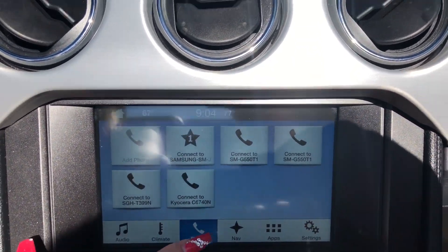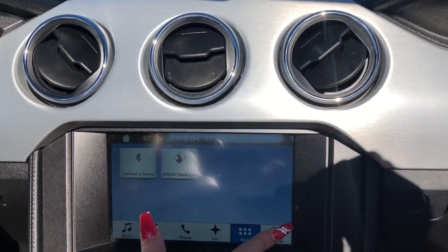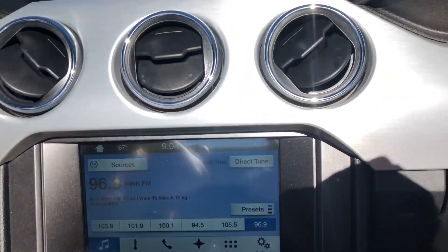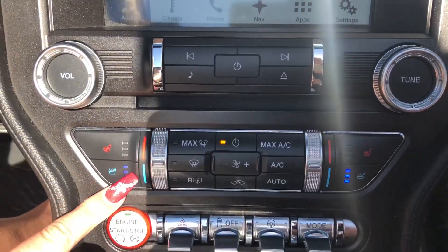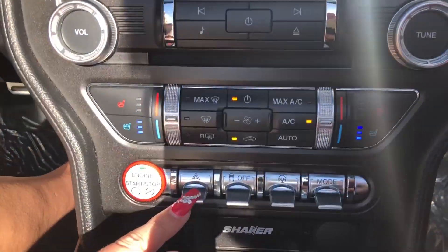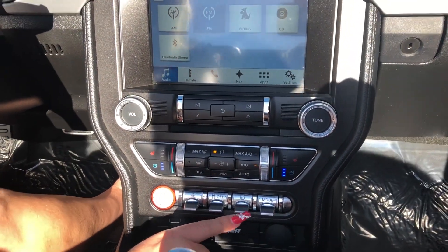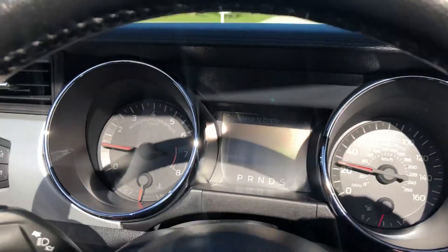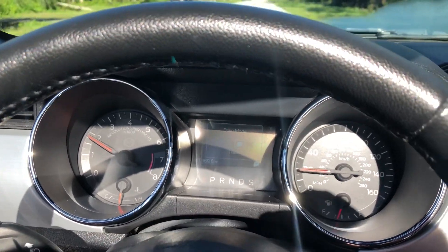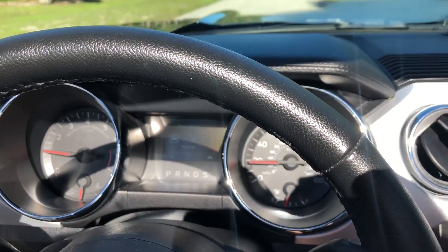You have your Bluetooth phone options, your climate control, and also your apps. Here's where your settings and audio are. You have your heated and cold seats, and your dual air conditioning for you and the passenger. This is where your hazard light button is. This is your traction control — you can turn it off here. You have your heated steering wheel button and your drive mode selector.